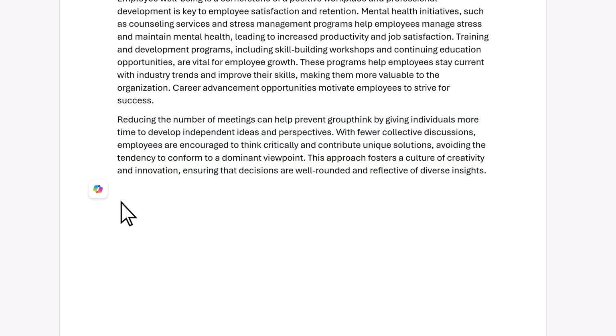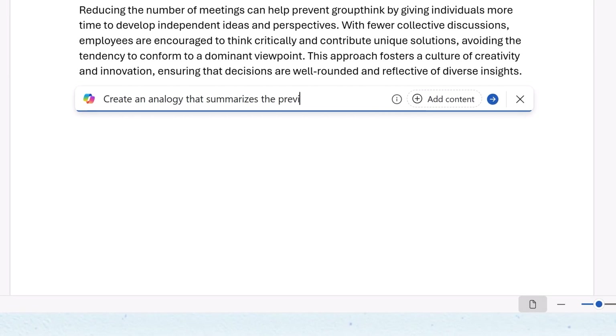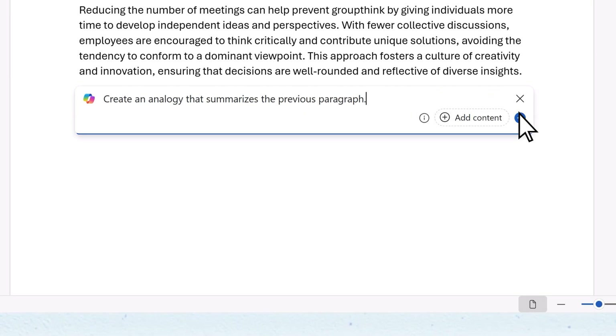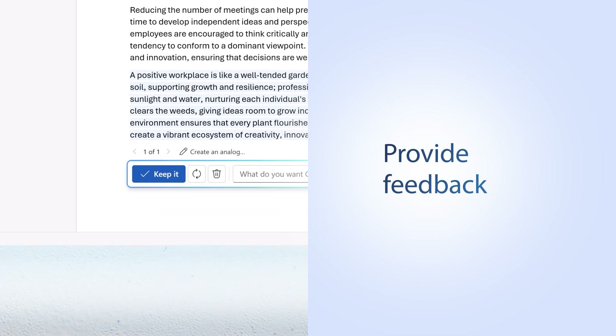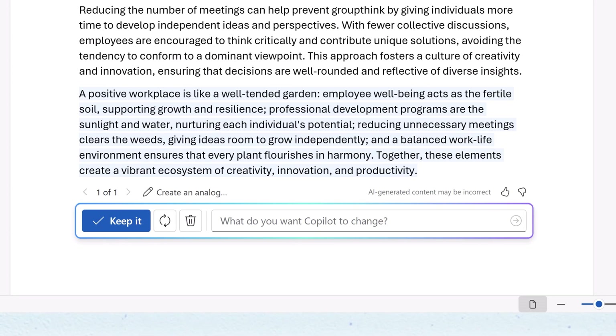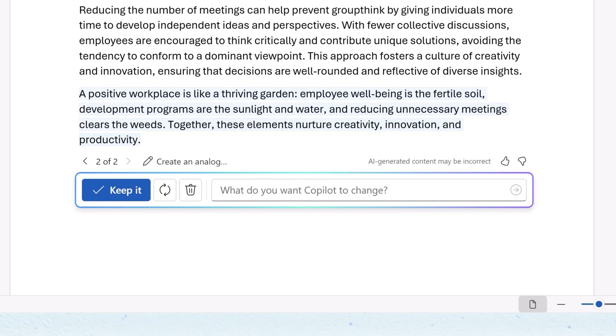Let's have Copilot think of an analogy to help explain this. And give feedback when you get good or bad outputs, so Copilot can understand your preferences and improve. Copilot doesn't get discouraged, and you shouldn't either. Just keep refining your prompt as you go.